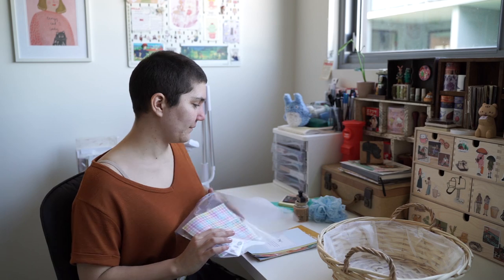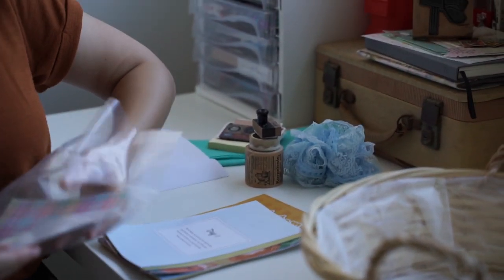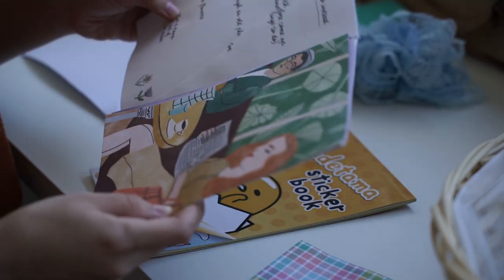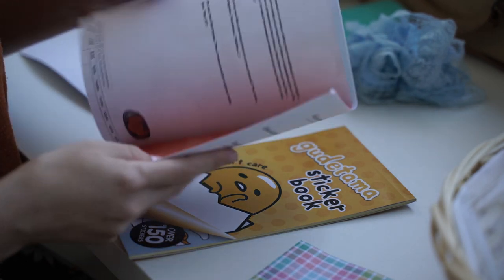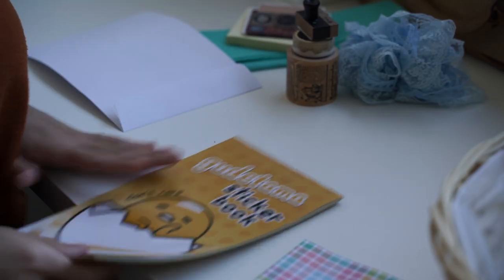Should we have like a ten minute brainstorm before we start crafting? Yes - and I have to choose what I'm going to take out. I'm not going to use this - I don't know what to make out of it, so I'm going to put that in the nope pile. I'll take the Gudetama stickers out too.